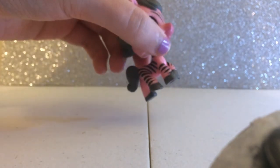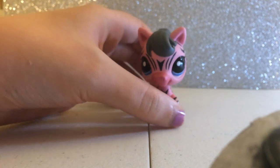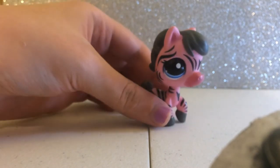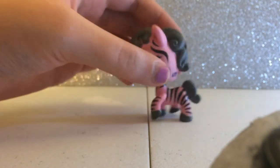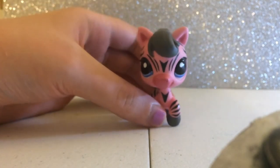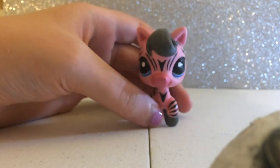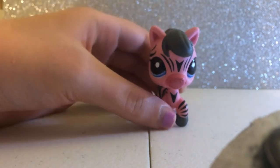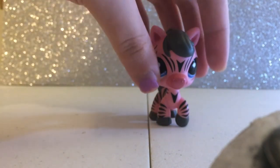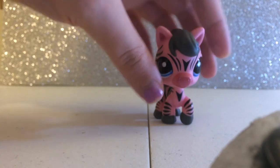This is my very first zebra and my tenth and last favorite LPS. Her name is Princess, the pink zebra. She's all pink with black stripes, black hair, and blue eyes. She's my only zebra. I love her pink color — she was even in my music video 'Stronger' a long time ago. I hope I can get more zebras and horses because I really love them.